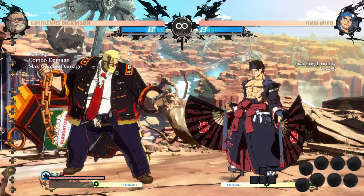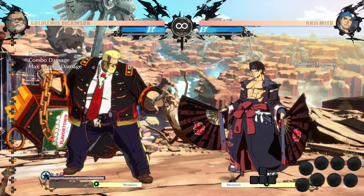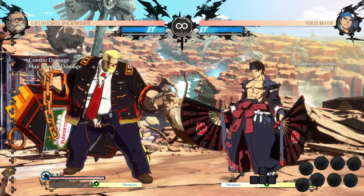Hey, what's going on everybody? It's your boy Backpack. Today I have an important guide for you on fuzzy blocking. Fuzzy blocking is when you attempt to cover multiple options with a single timing to make it harder for your opponent to open you up.